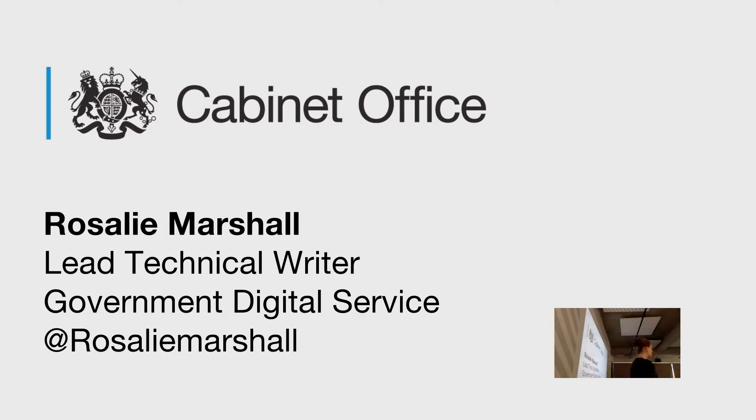I just wanted to say firstly thank you to Christophe and his team for organising today. We have partnered with Write the Docs in recent years, but it has been Christophe's team that has done all of the work, so yes, thank you.